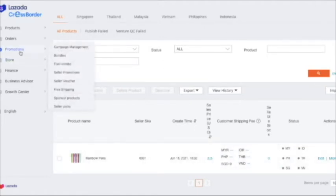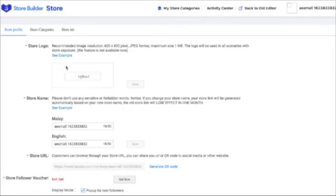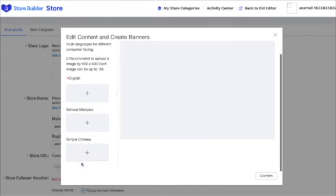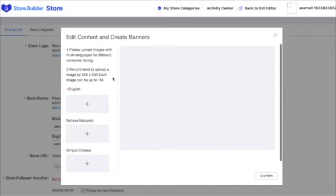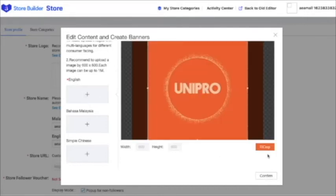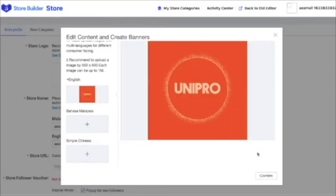Now let's go to promotions. Let's make a seller voucher promotion, but first let's upload your logo. You have to upload your store logo — read the image requirements here, then click upload. You will see the content and create banners here. Please upload images with multiple languages since we are opening a shop internationally, so buyers from other countries can understand your shop better. I will only upload English. You can crop the image as well. Now it's been uploaded — let's confirm.